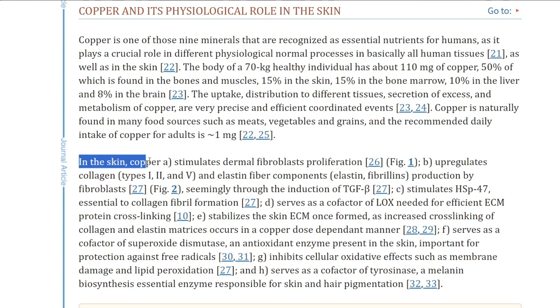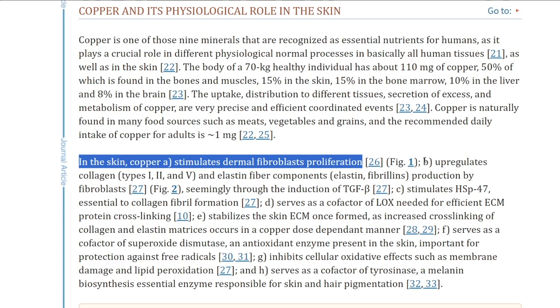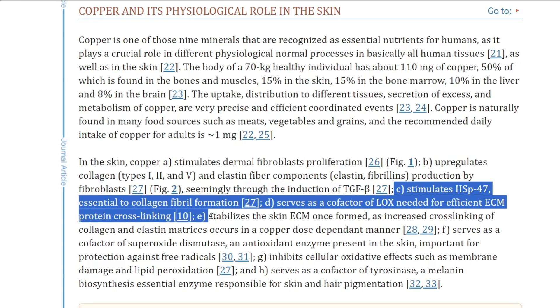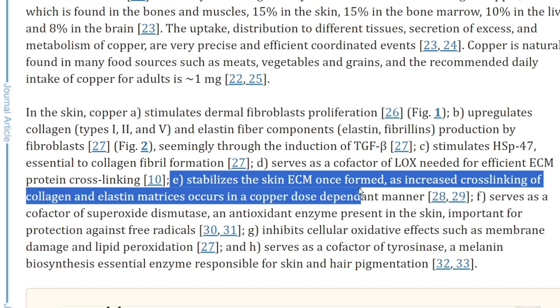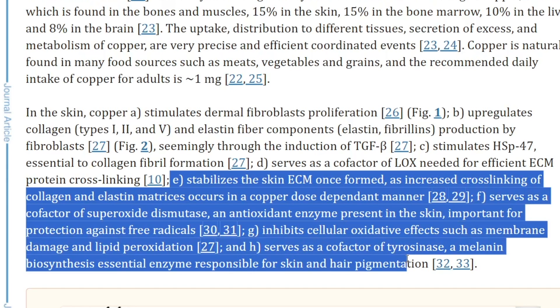One, they stimulate our fibroblasts, which helps us secrete collagen. Two, it upregulates collagen types 1, 3, and 5, which are huge. Three, it stimulates the skin cellular matrix, increasing the cross-linking of collagen and elastin matrices in a copper dose-dependent manner. And four, it serves as a cofactor of tyrosinase, a melanin biosynthesis essential enzyme responsible for skin and hair pigmentation.